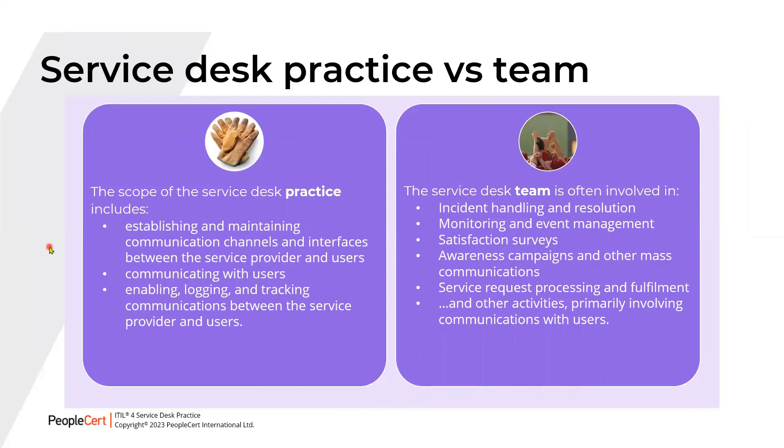The Service Desk practice includes establishing and maintaining communication channels and interfaces between the service provider and users, communicating with users, and enabling logging and tracking of communications. One key word that summarizes this practice is communication. The Service Desk team is often involved in incident handling and resolution, monitoring and event management, satisfaction surveys, awareness campaigns, and service request processing and fulfillment — all primarily involving communications with users.